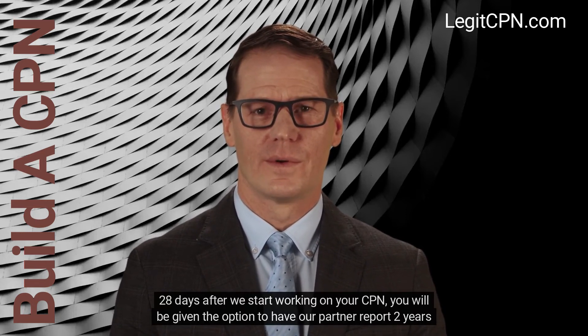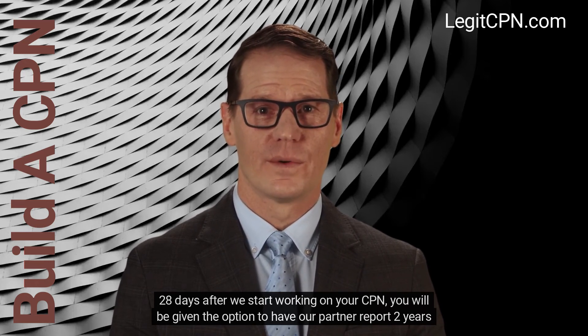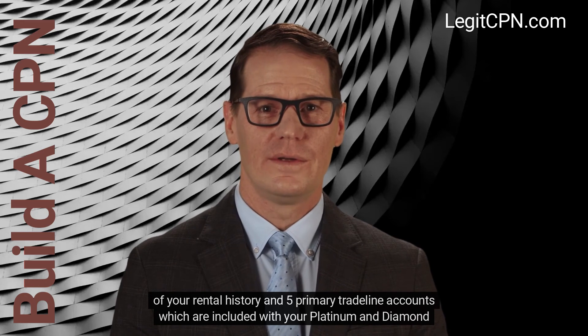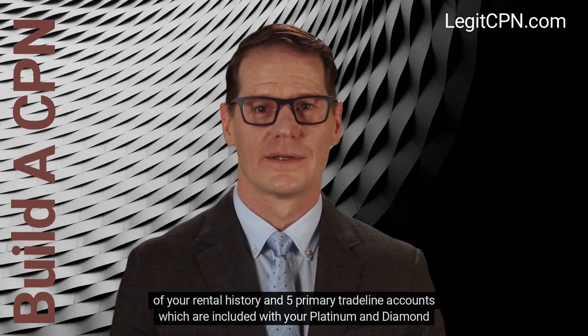28 days after we start working on your CPN, you will be given the option to have our partner report two years of your rental history and five primary tradeline accounts, which are included with your platinum and diamond packages.